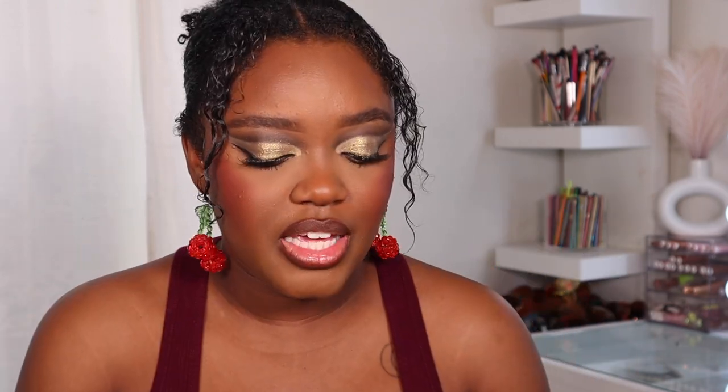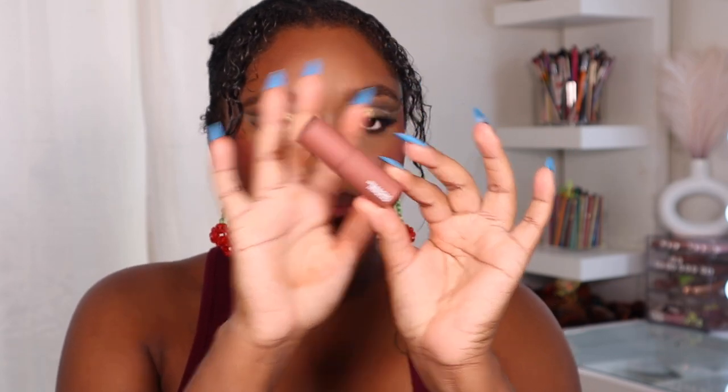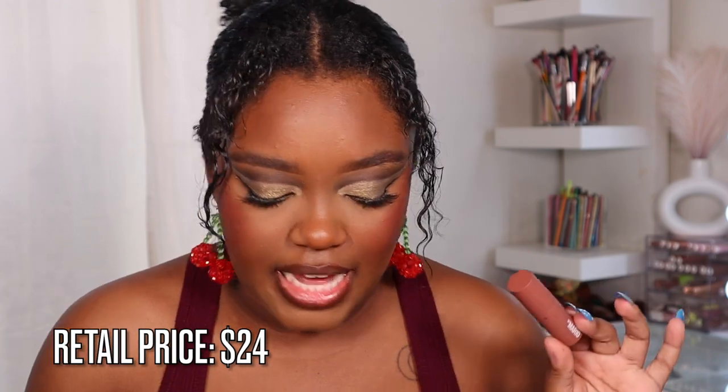I already lined my lips with the Makeup by Mario lip liner in the shade Jeff — such a beautiful lip liner shade, I'm obsessed. This right here is the new Moisture Glow Plumping Lip Color, which retails for $24, the exact same price as the OG Moisture Glow. It also has a doe-foot applicator. The shade I picked up is Barely Pink — there were so many beautiful shades I wanted to get, but I told myself to wait for the Sephora sale.